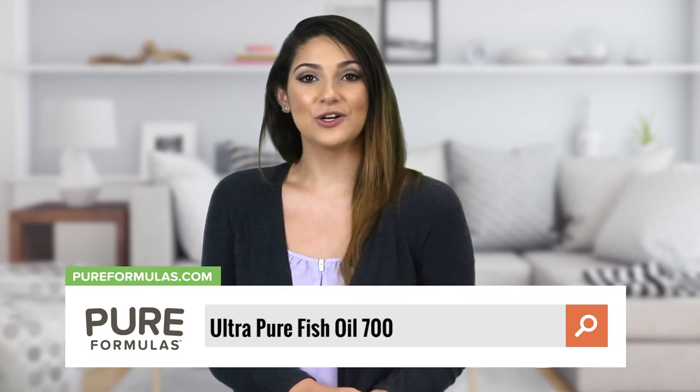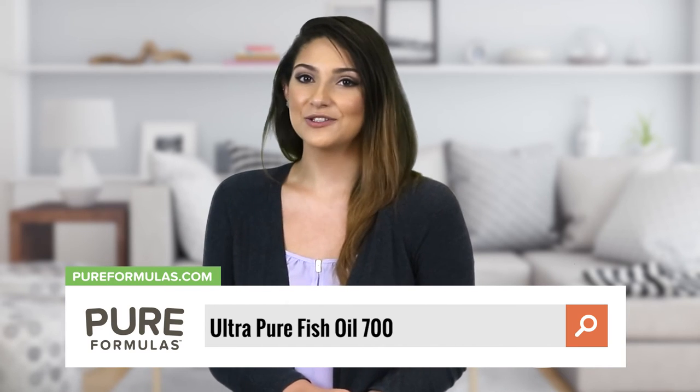To get more information about this product, visit our website at pureformulas.com and enter Ultra Pure Fish Oil 700 into the search bar.